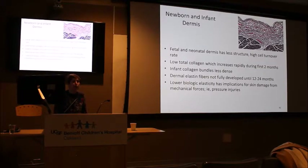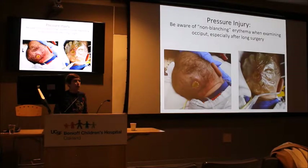The last topic is the dermis layer. The fetal and neonatal dermis has less structure and higher cell turnover rate than in older children and adults — an advantage because they heal faster. They have low total collagen, which increases rapidly in the first months of life. Infant collagen bundles are less organized and they don't have fully developed dermal elastic fibers until nearly one to two years of age. This lower biological elasticity has implications for skin damage from mechanical forces — i.e., pressure injuries.